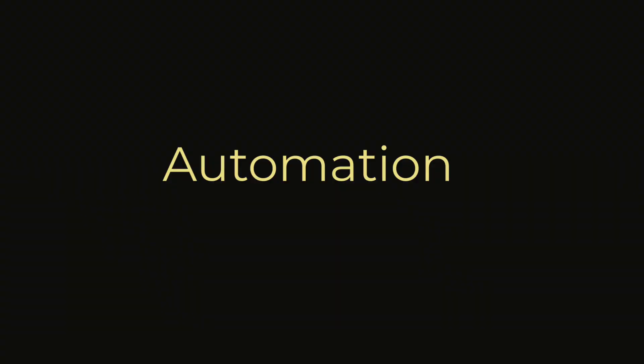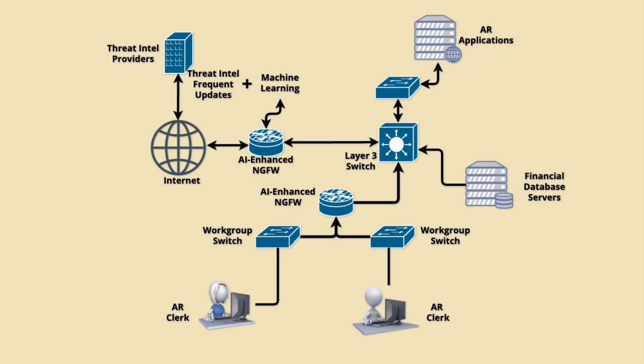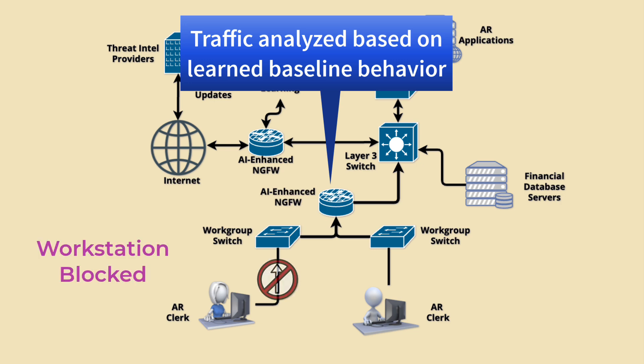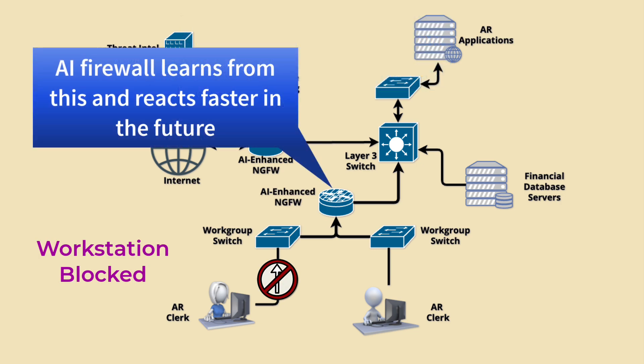AI firewalls are designed with automation at their core, reducing the need for constant human intervention by automatically detecting and responding to threats in real time. For example, if an AI firewall identifies a device exhibiting malicious behavior, it can isolate the device, block its network access, and even adjust its security rules autonomously to prevent similar attacks in the future, enhancing security while reducing response times and the workload on IT teams.